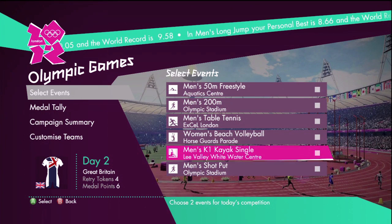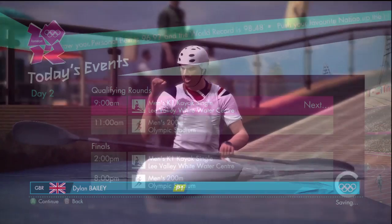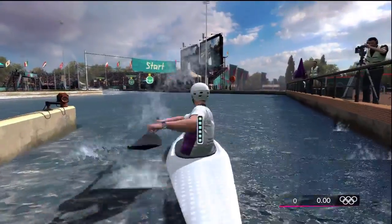We have to do this without getting any penalties and we cannot do this without representing the nation. I suggest doing this in the Olympic Games mode and selecting the K1 Kayak Single event. I just picked the 200m at the time because I had to pick two at the time.